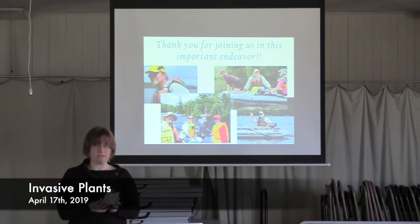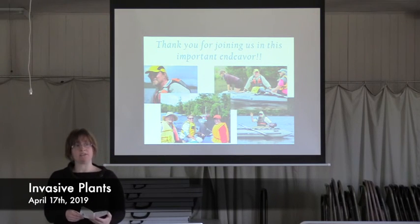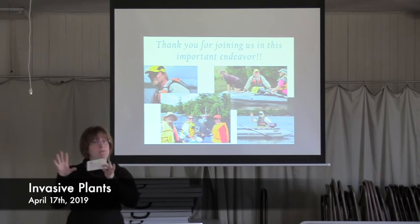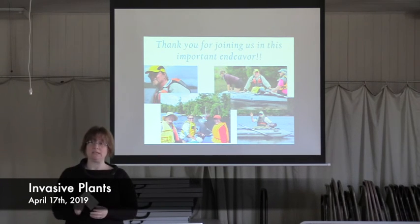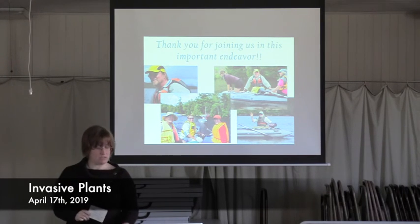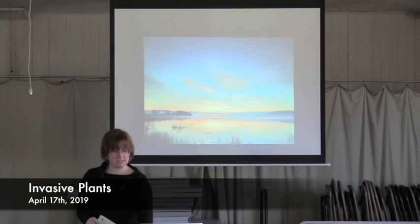Thank you everyone for joining us today — that covers all the basics and I am here for questions. If you'd like, I have some plastic aquarium plants and I can teach you how to use what may be the best simple, single guide anyone could have — the Quick Key. The Quick Key has all 11 invasive aquatic plants and how to determine whether the plant you found is suspicious and might be invasive, or something you don't need to worry about. After this, if you want to come with me, you can all grab Quick Keys and I can show you how to do a rundown of a plant on the Quick Key.